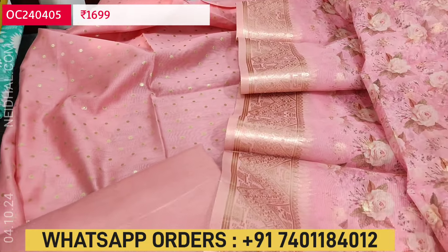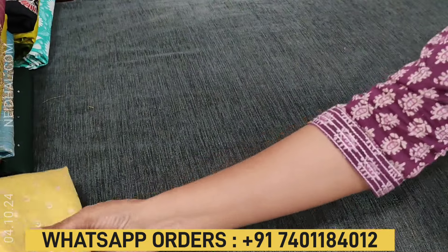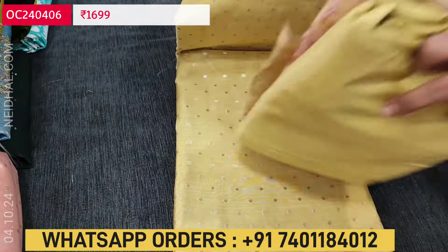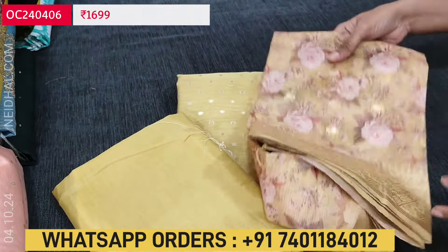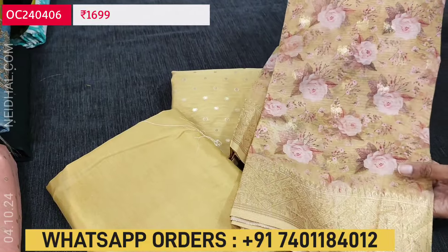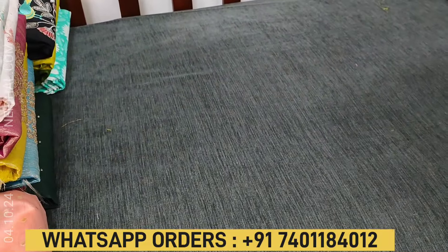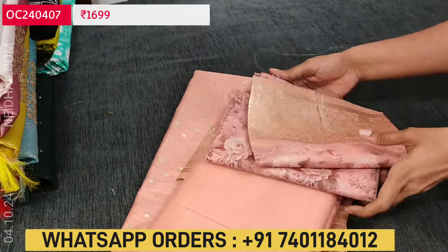These elegant lightweight monotone sets with lining are priced at 1699. In the same design we also have in sandal yellow color with matching fabric for lining and bottom, and a floral printed fancy organza dupatta with banarasi zari woven borders. The next color is in pastel peach. So totally three colors are available, each set priced at 1699.